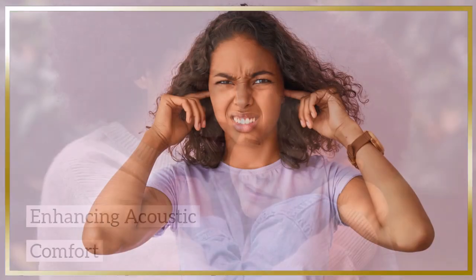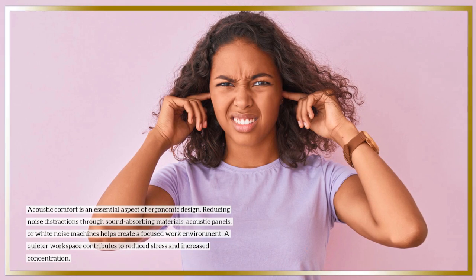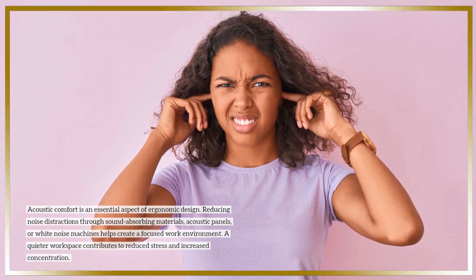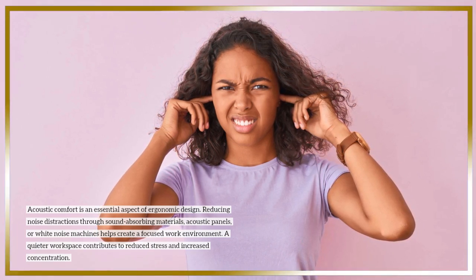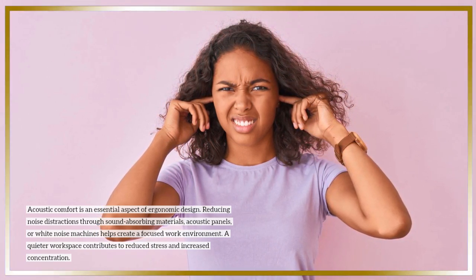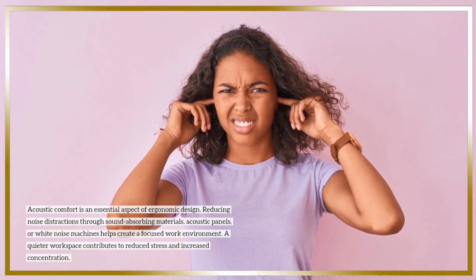Enhancing acoustic comfort: Acoustic comfort is an essential aspect of ergonomic design. Reducing noise distractions through sound-absorbing materials, acoustic panels, or white noise machines helps create a focused work environment. A quieter workspace contributes to reduced stress and increased concentration.